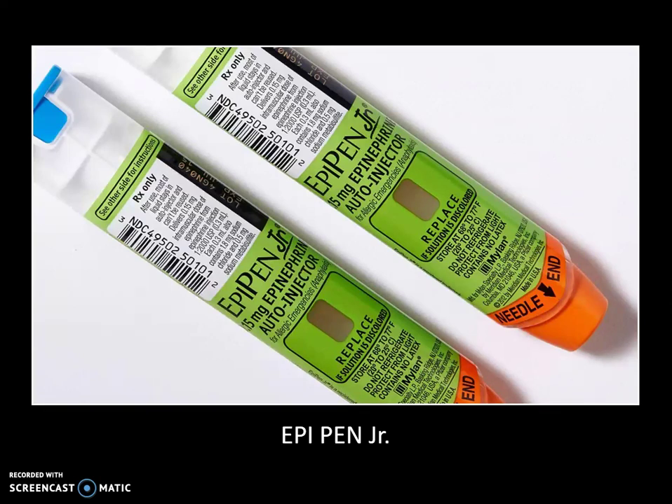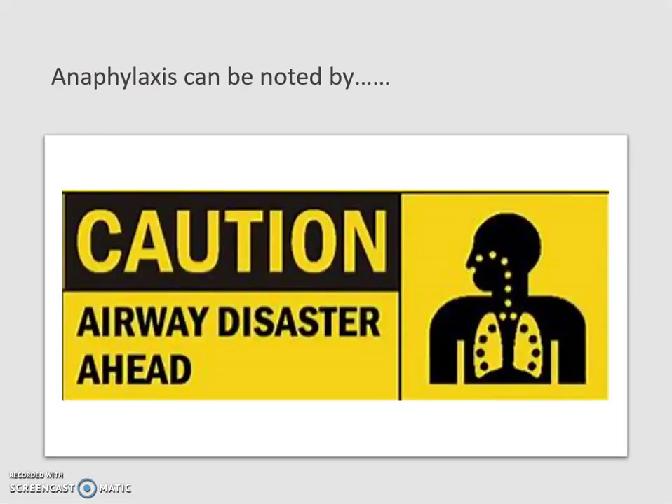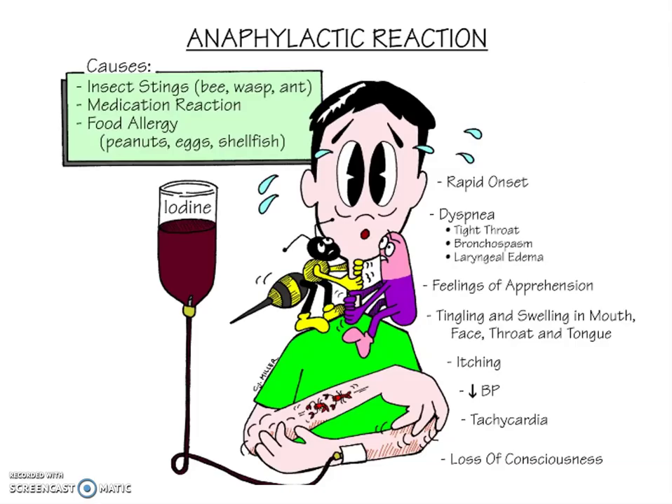The EpiPen Jr is a lower dose for children. The indication has to be anaphylaxis — you need to differentiate between anaphylaxis and a simple allergic reaction. What you see on the screen is urticaria, or what some people call a skin rash or hives. This is a pretty severe allergic reaction but it may or may not be anaphylaxis.